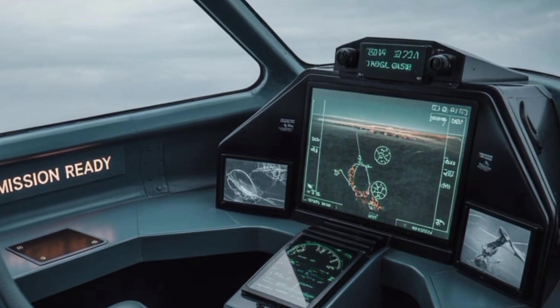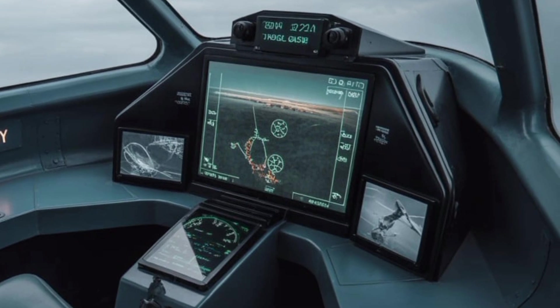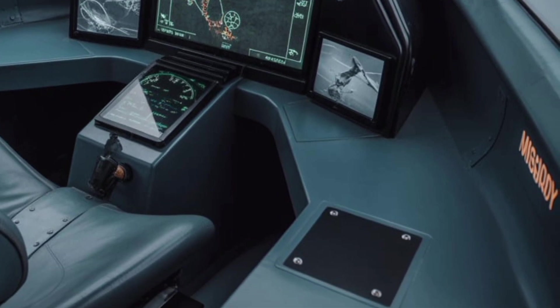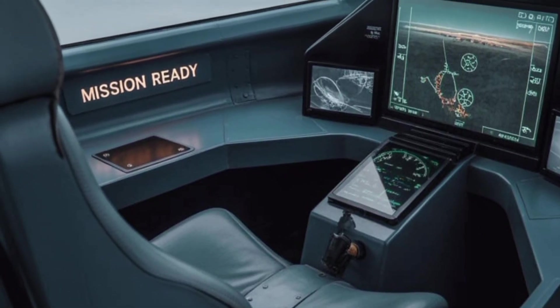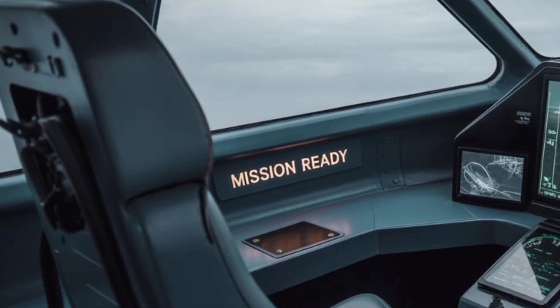One of the unique selling points of the Tejas MK-2 lies in its multirole flexibility. While designed as a fighter, it's equally adept in strike missions, reconnaissance, and even maritime operations. Its design incorporates provisions for conformal fuel tanks to further increase range without occupying hardpoints, and an inflight refueling probe ensures extended endurance during long-range missions.